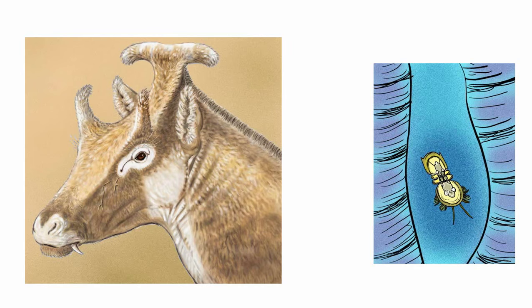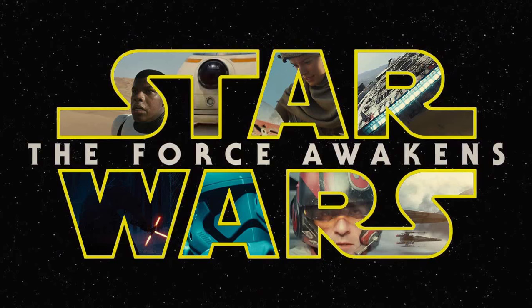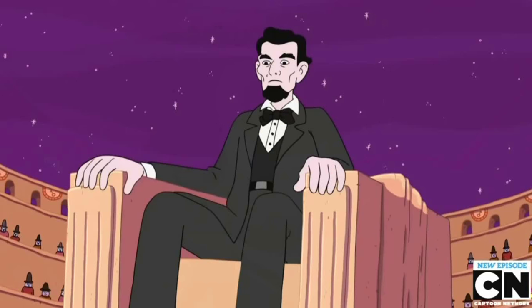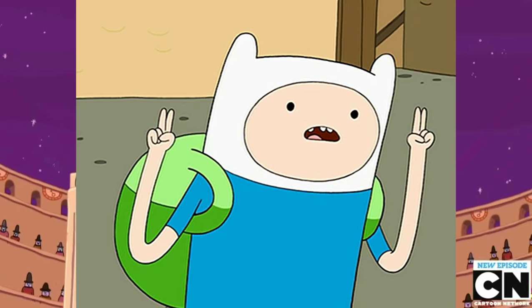Well, there you have it: a weirdo queen giraffe relative, an eyeless parasitic smuggler, a catfish that is a part-time bounty hunter. Nothing says Christmas more than this. Merry Christmas. And watch Force Awakens — it's pretty good. It's got the King of Mars in it, Lovecraftian deities, a guy named Finn. It was basically Adventure Time as a live-action movie. And don't forget, Merry Christmas and be prepared for the next video. Thanks for watching.